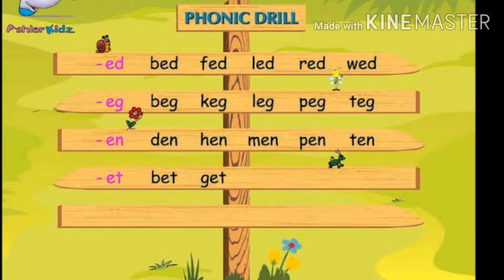In the phonics drill, one of the first sounds is C-V-C: consonant, vowel, consonant sound. So that vowel is the 'ed' sound.